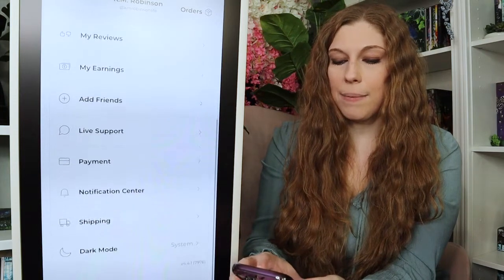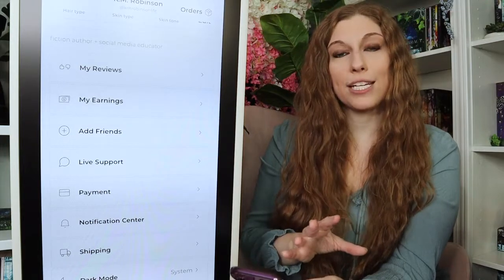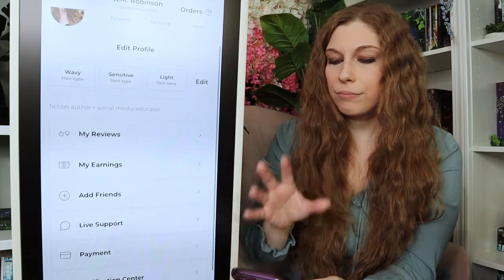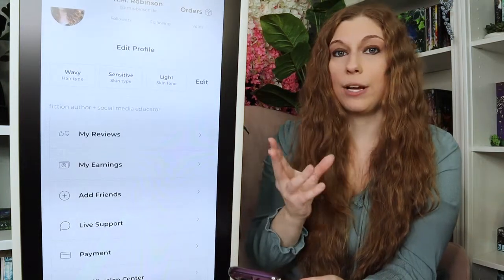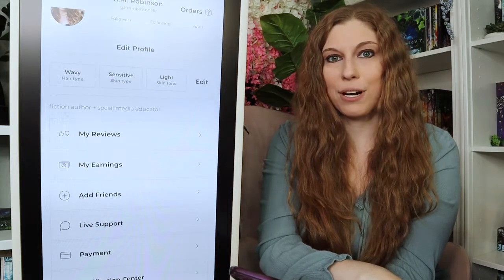You do have the ability to set up your payments and your notification center. They do have shipping there, so when you are placing an order you're able to track it. All these things are done directly through the app. You also have dark mode. You can see your different orders, when things are going to be returned, when they're boxing up your things, when they're sending it to you. It's a very easy process to use.